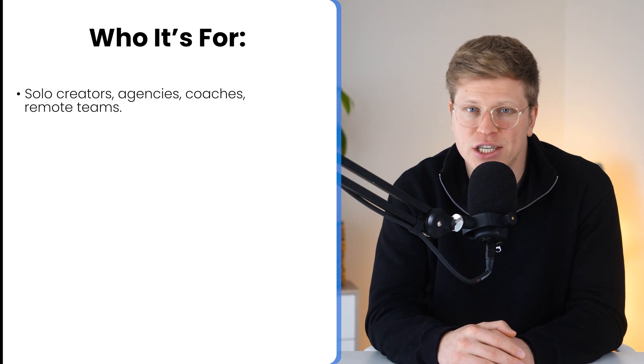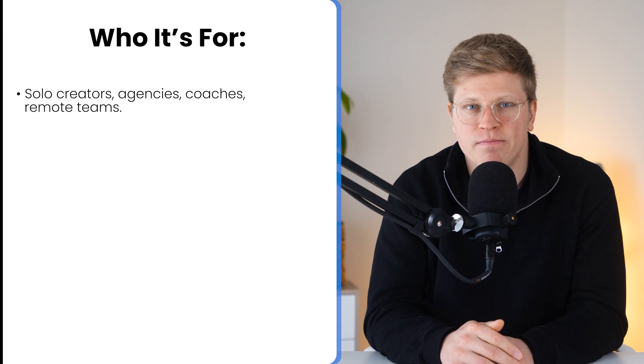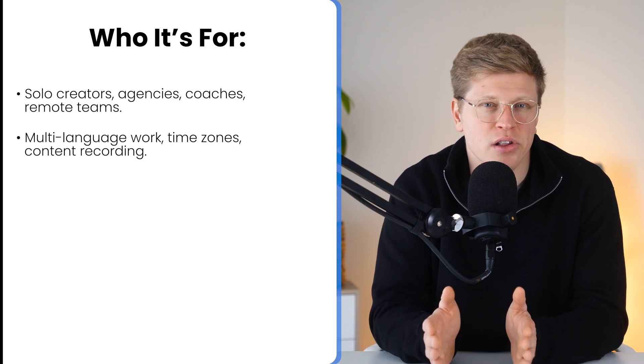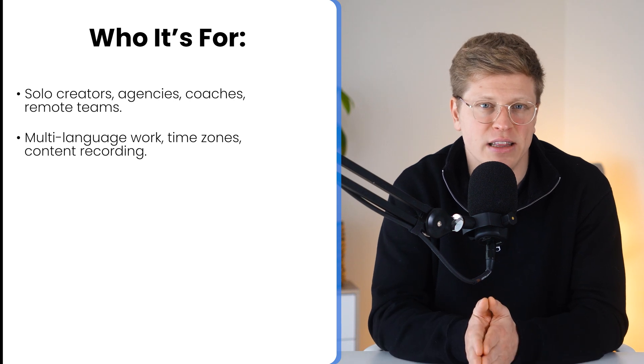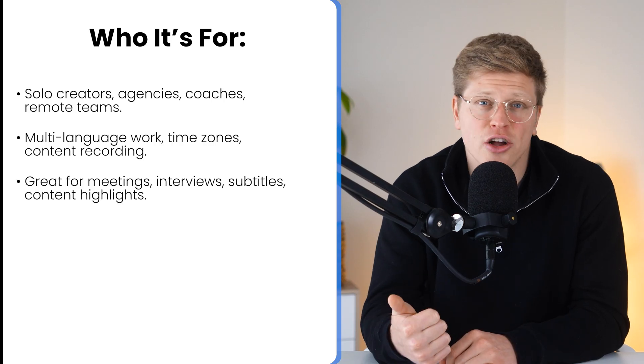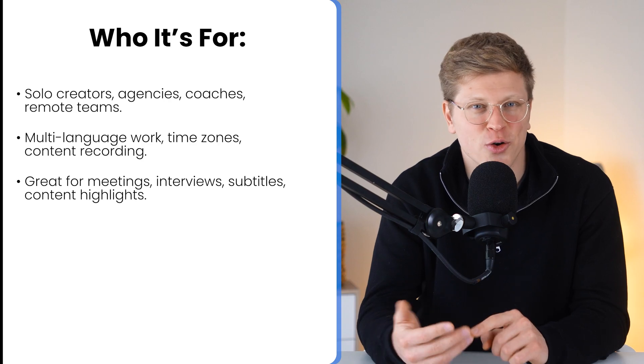So who is Nota AI for? If you're a solo creator, agency owner, coach, or part of a remote team, Nota can save you hours every week. It's especially useful if you work across time zones, deal with multiple languages, or just need a reliable way to keep track of everything said in meetings, interviews, or content recordings. It's great for documenting client calls, pulling out highlights for social content, generating subtitles, or just organizing your brain without scrambling to take notes. If you want to try it out, the link is in the description. Start with the free plan, see how it fits your workflow, and upgrade when you're ready. I hope this video was helpful — thanks so much for watching, and I'll see you in the next one.